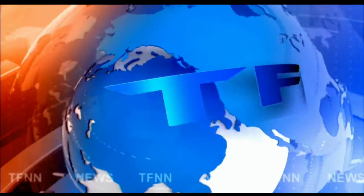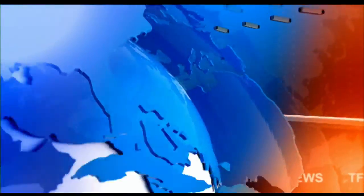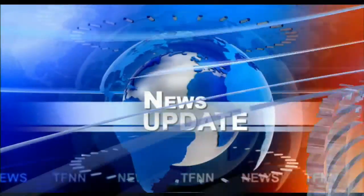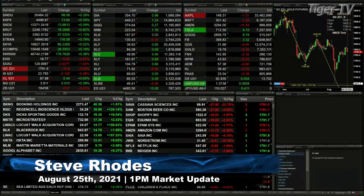T.F.N.N. Headline News Update. Good afternoon, folks. Steve Rhodes coming to you live from the shores of Delray Beach, Florida. This is your 1 p.m. update and currently got all the U.S. entities trading to the upside.